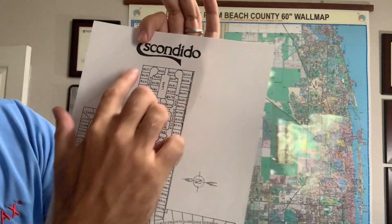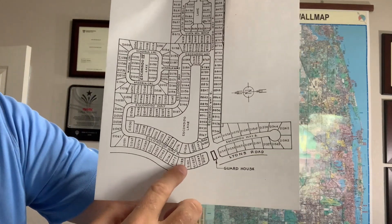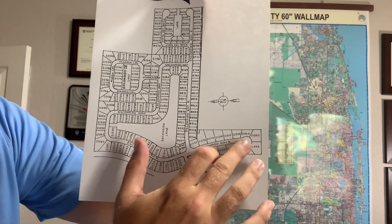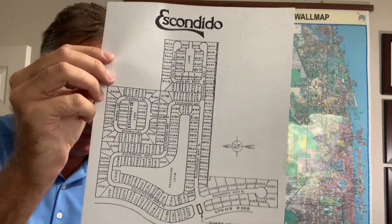Here is a zoom-in on Escondido. Again, the guardhouse right off Lyons Road. And then you've got Lake Escondido in the middle, Escondido Way South, Escondido Way North, and Vista del Boca up at the top of the community.